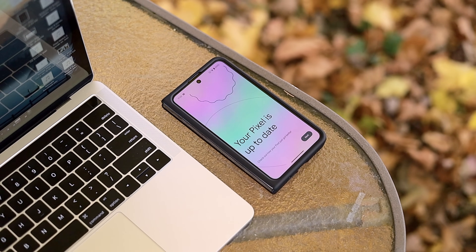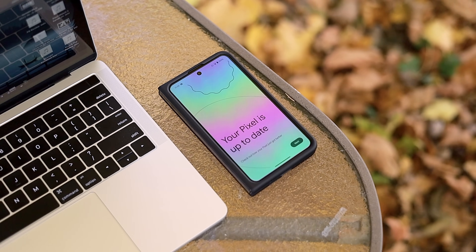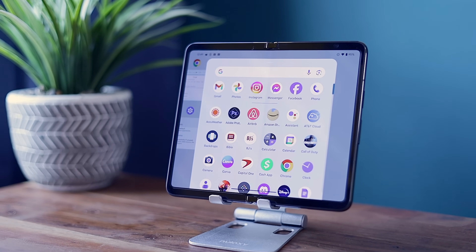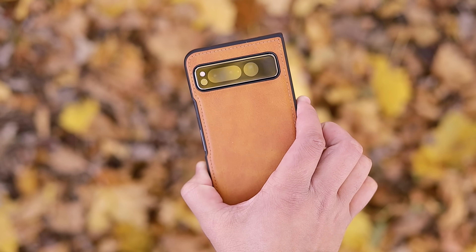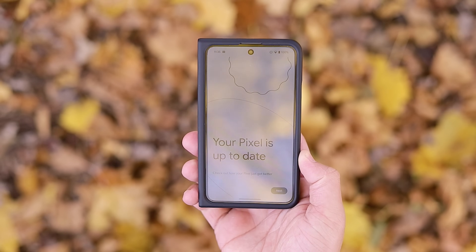Here at 9to5Google, we have been super busy preparing for the holiday season, but we always have time to talk about new Android updates with the release of Android 14 QPR 2 Beta 1. Basically, this is an early preview of the March 2024 feature drop update. It is a minor update, which is typical for a Beta 1, and hopefully we start seeing more development as future betas go on. I just finished installing it on my Pixel Fold, so let's go over the new changes you should be looking out for.